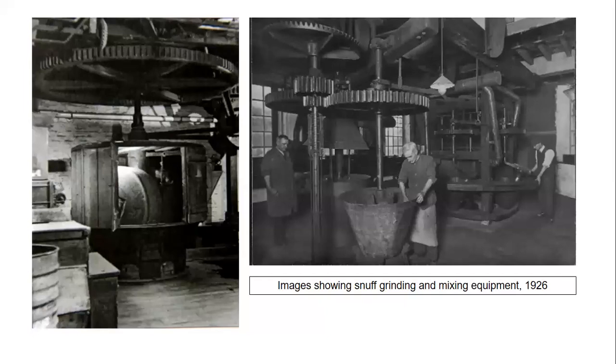Flavourings were then added, ranging from cinnamon and cloves to bergamot and even Mitcham lavender. The snuff was then sifted, blended and packed. The air in a snuff mill was heavy with tobacco dust which covered all surfaces. Workers often had to wear wet sponge respirators and paper hats to protect themselves, but needed additional air in hot weather.